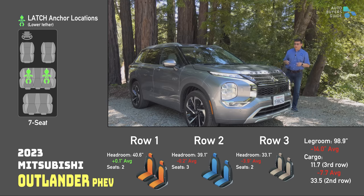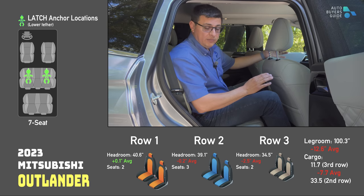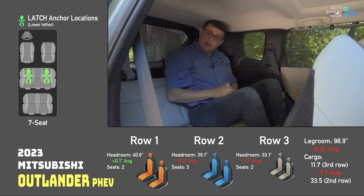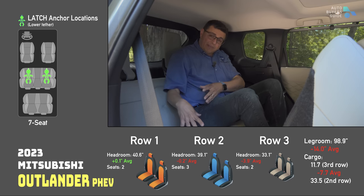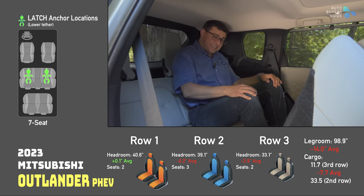The Mitsubishi Outlander is one of the smallest three-row vehicles available in North America. The first and second rows in the Outlander and Outlander PHEV are essentially the same — front seat all the way back, not a lot of room. But things change in the third row for the Outlander PHEV: because of where the battery is located, this third row is one of the smallest available in North America. The GLB actually has a bit more headroom than the Outlander and Outlander PHEV. Because of the battery pack's location, you lose a little legroom and some headroom versus the non-plug-in hybrid version.